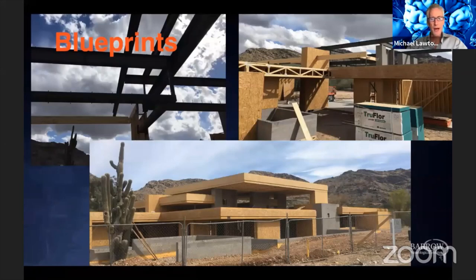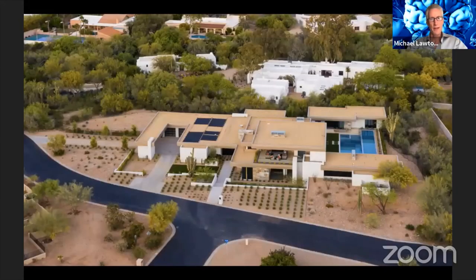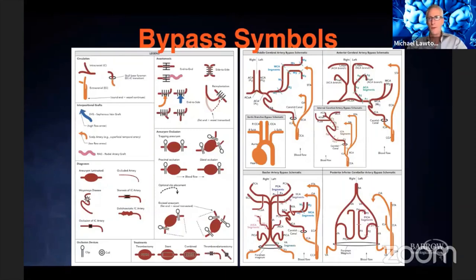Having built a house in Phoenix, I came to the conclusion that architects and construction workers use blueprints — it's how you communicate the vision and details from one group to the next to ensure you get the construct right. When I reflected on bypass surgery, it was clear that we really don't have blueprints, and yet we could really use them.